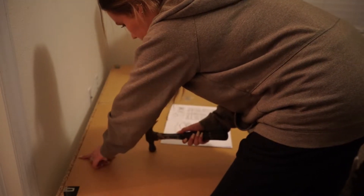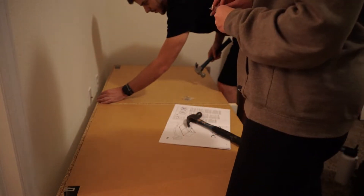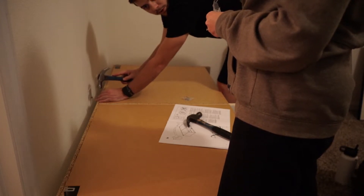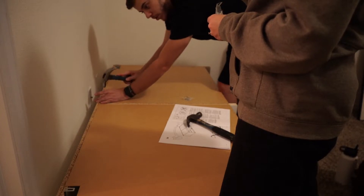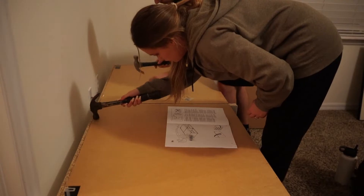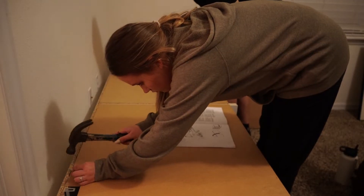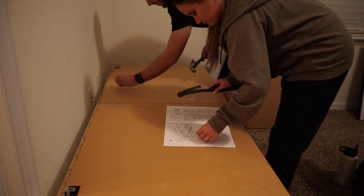That was on the edge — is that bad? That was a really bad one, and of course I did it when we said start recording. At the end it goes in perfectly — listen, watch. I'm pretty sure I'm a professional nailer at this point.